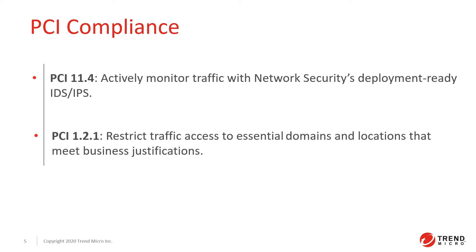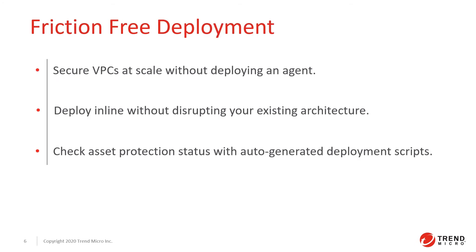Network security virtual appliances are flexible and easy to deploy. You can insert cloud network security where you need it without complex re-architecture or any disruption to your business.